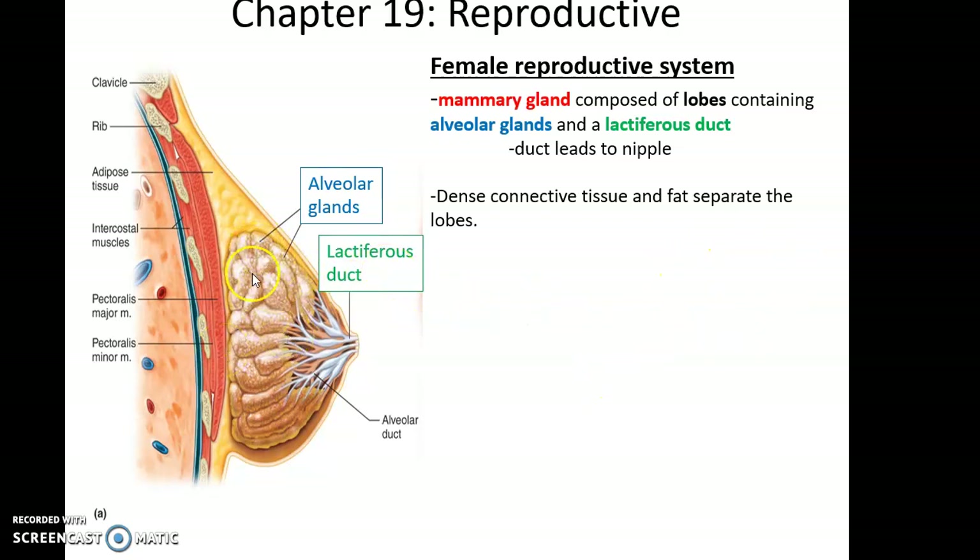The mammary glands are broken down into smaller alveolar glands, which are small lobes collectively making up the mammary gland. Every alveolar gland is connected via a lactiferous duct to the nipple. Also found within the breast are dense connective tissue to give it structure and adipose tissue.